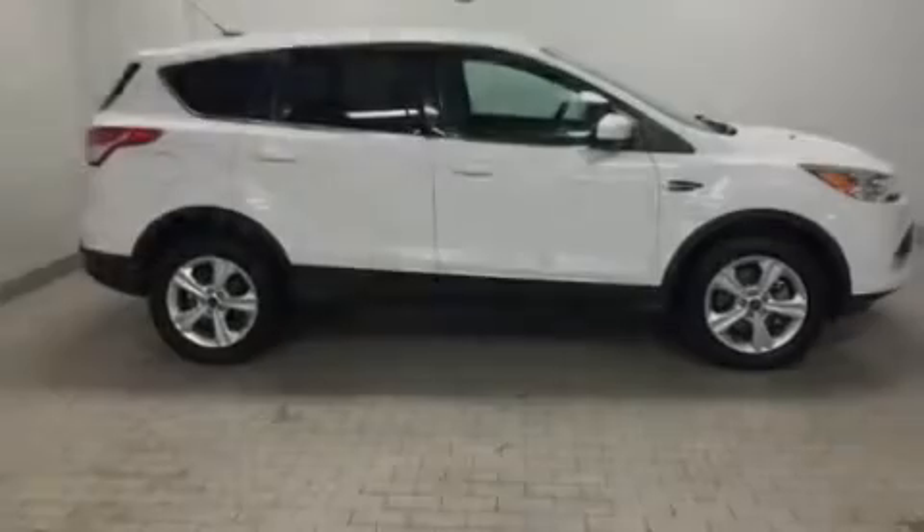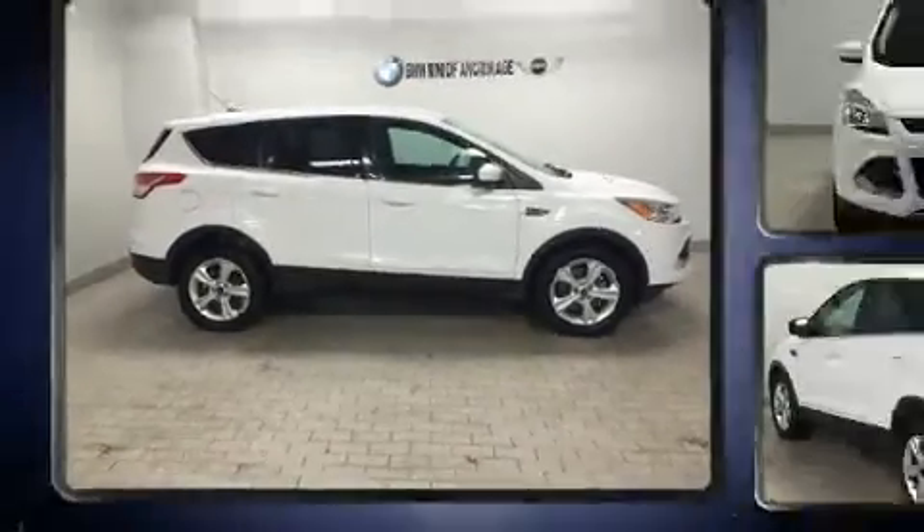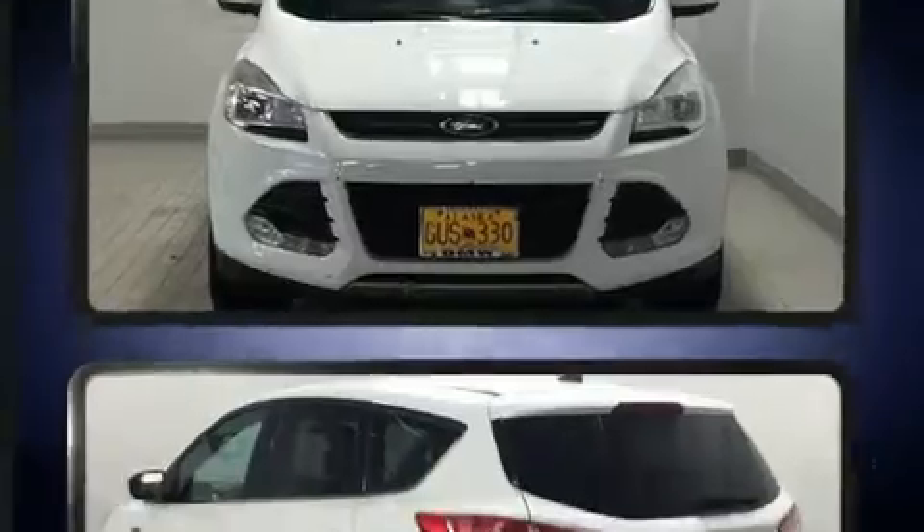Familiarize yourself with the 2013 Ford Escape. With fewer than 45,000 miles on the odometer, this four-door sport utility vehicle prioritizes comfort, safety, and convenience.